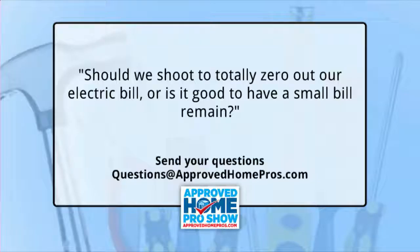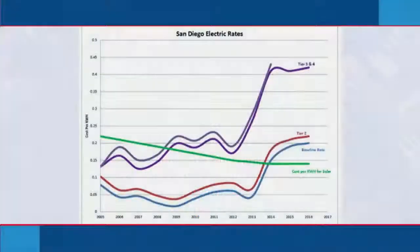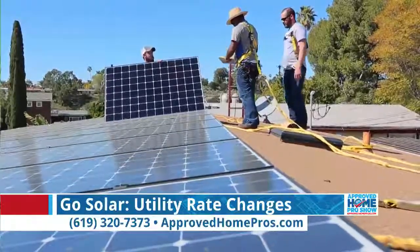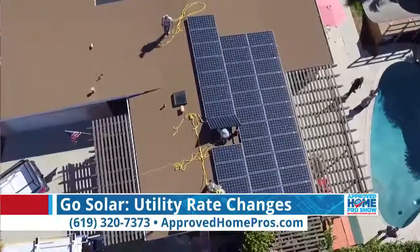We have a fan question: should we shoot to totally zero out our electric bill, or is it good to have a small bill remain? We have always, from the beginning, encouraged our customers to zero out their electric bill, because we knew that eventually the cost per kilowatt they're paying for solar would be less than the cost per kilowatt to purchase from the electric company. That graph showing the cost of electricity from solar being less than the utility company is a perfect example to zero out your electric bill.